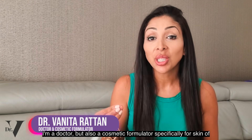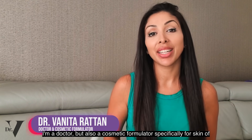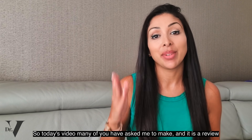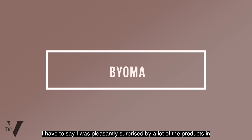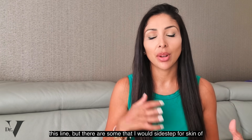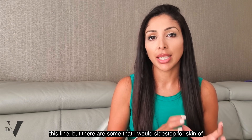Hello, I'm Dr. Benita Rattan. I'm a doctor, but also a cosmetic formulator specifically for skin of colour. So today's video, many of you have asked me to make, and it is a review of Bioma. I have to say I was pleasantly surprised by a lot of the products in this line, but there are some that I would sidestep for skin of colour.